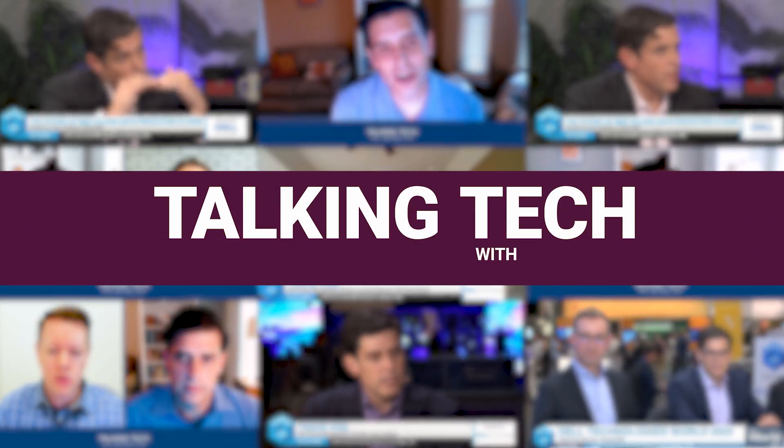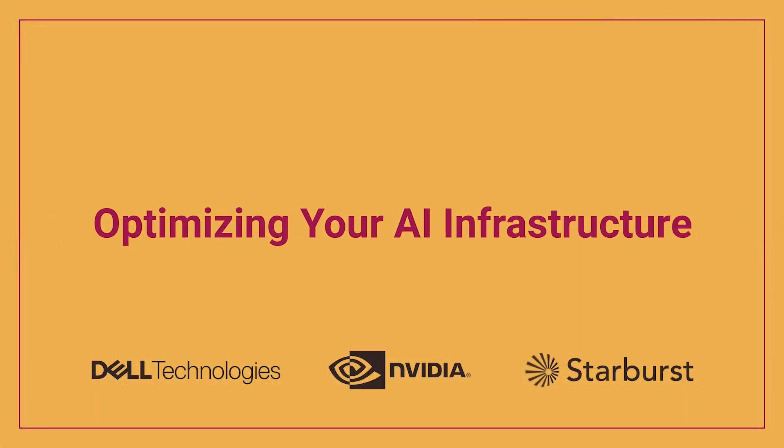Hey folks, welcome to yet another episode of Talking Tech with Travis, where today we will be discussing how you can unlock your data with generative AI. Stop talking to me about your widget — start talking to me about my operating environment and how you bring it all together. I am joined today with Tobias Turnstrom from Starburst. He is the Chief Product Officer. Tobias, welcome.